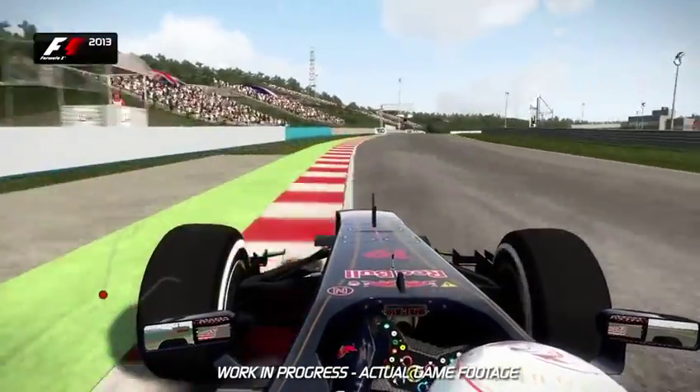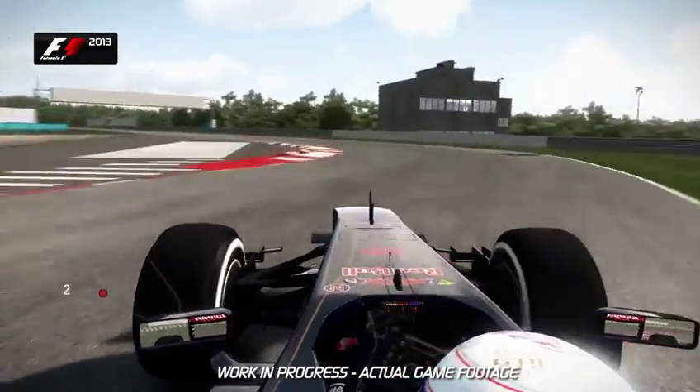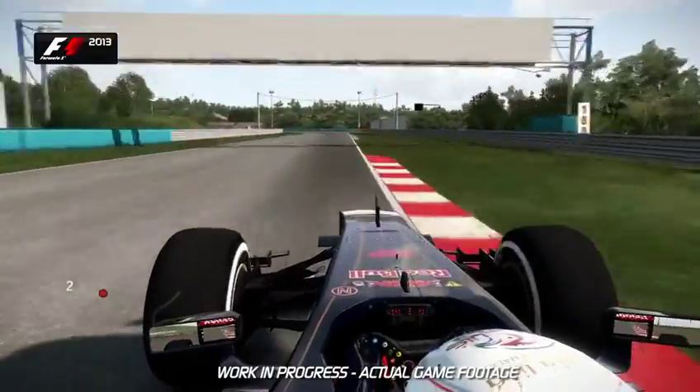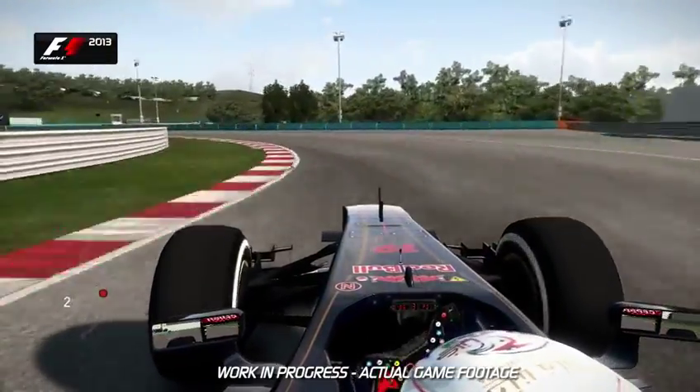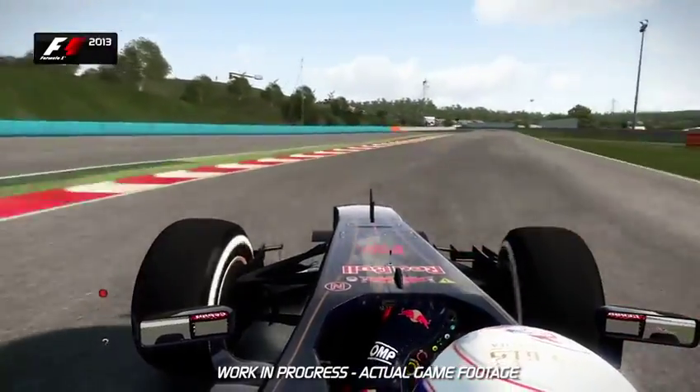Before the run up to the very tricky right-left chicane of Turn 6 and 7, don't use too much of the curbs there at slow speed — it will upset the balance of the car. Turn 8 now — keep it tighter here. You want to open up the corner of Turn 9 and keep the speed before going around the left hand kink of Turn 10.